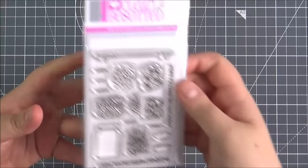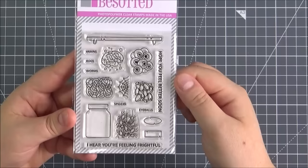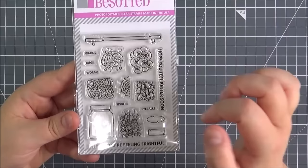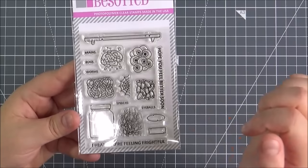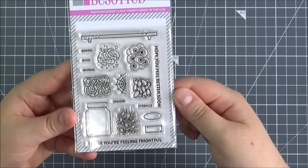Next up, another one of the smaller sets. This is the Feeling Frightful stamp set. What a fun set. So you've got the shelf here and then you've got the jar, and then you can add all of these gruesome things into the jar - so you've got the spiders, the worms, the brain, the eyeballs and the bugs. And then you've also got a spider's web. You've got the labels for the jar, so you could add in the different things like the brains, worms, bugs and everything onto the labels and stick that on the jar, which is quite fun.